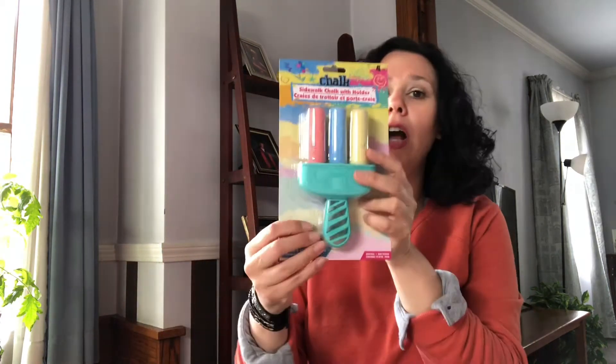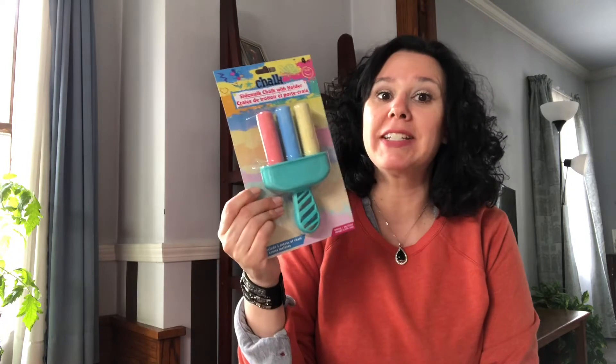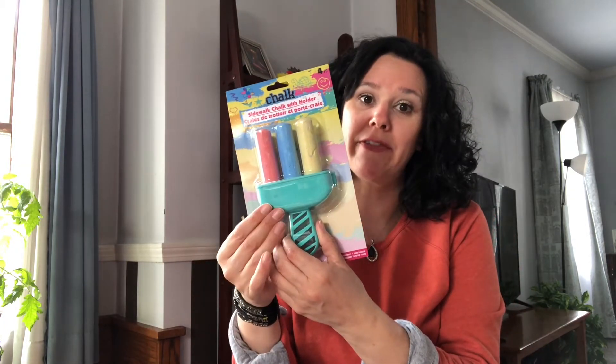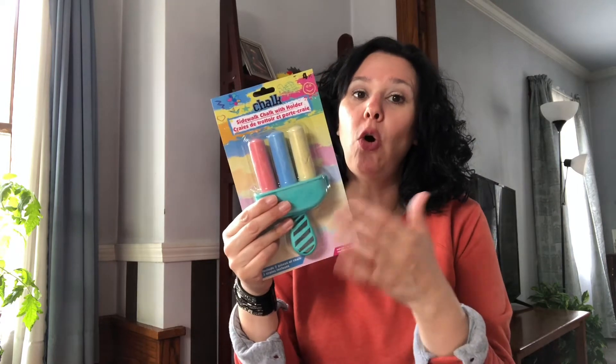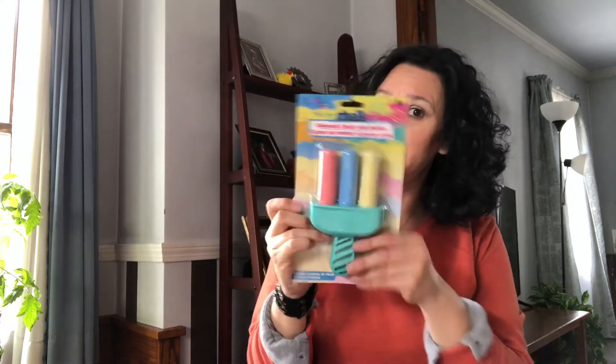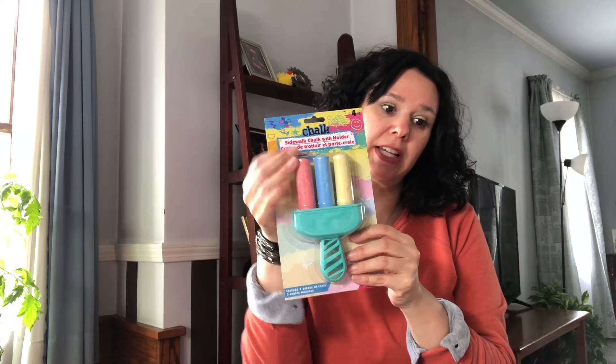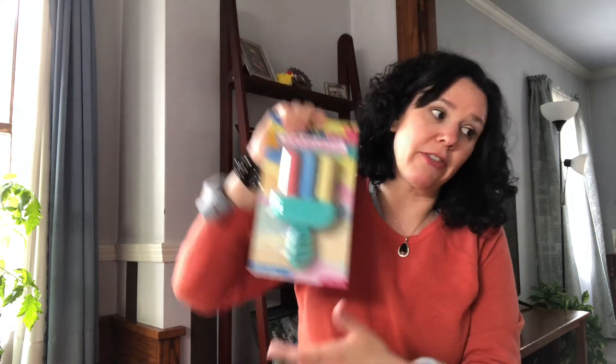I picked up this sidewalk chalk with the holder. They also have little containers of sidewalk chalk. I already have containers in my garage, so I just picked up this one because the kids don't have one with the holder. I thought they could have some fun with this this spring and summer. It would also be a great Easter basket stuffer.